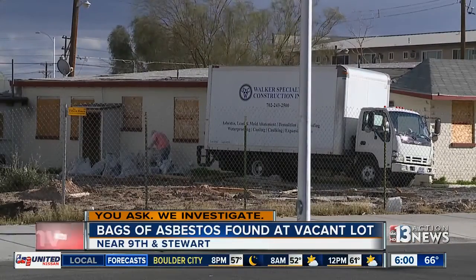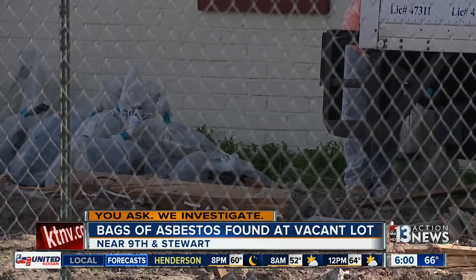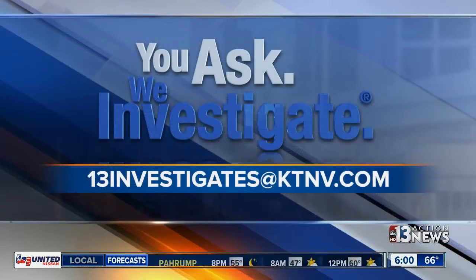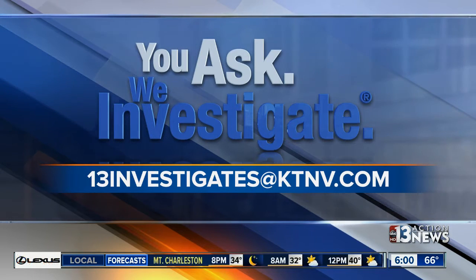Friday afternoon, after our calls, they came to clean up the bags. Stephanie Zeppelin, 13 Action News. We looked into this story after a viewer emailed us. If you have a story you'd like us to investigate, send an email to 13investigates@ktnv.com and be sure to include your telephone number.